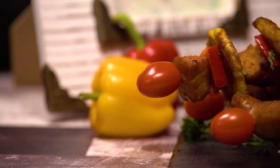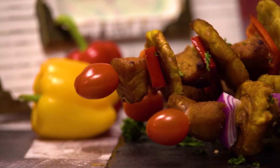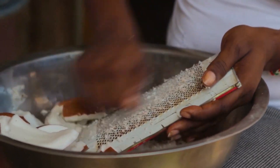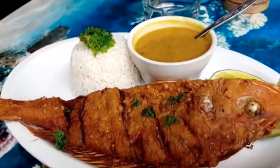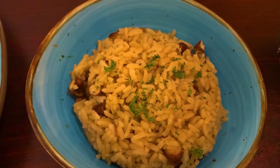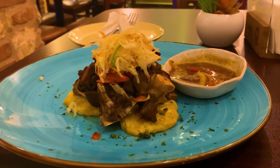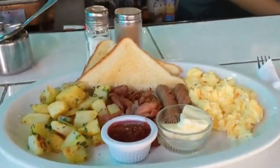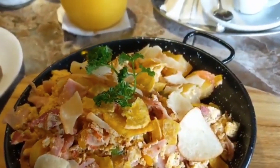Number 3: Dining Delights — savouring Sosua's culinary scene. Sosua boasts a diverse culinary scene blending local flavors with international influences. Indulge in fresh seafood, traditional Dominican dishes and international cuisine at the town's array of restaurants. From beachside eateries to upscale dining, Sosua caters to every palate, ensuring a delightful culinary journey.